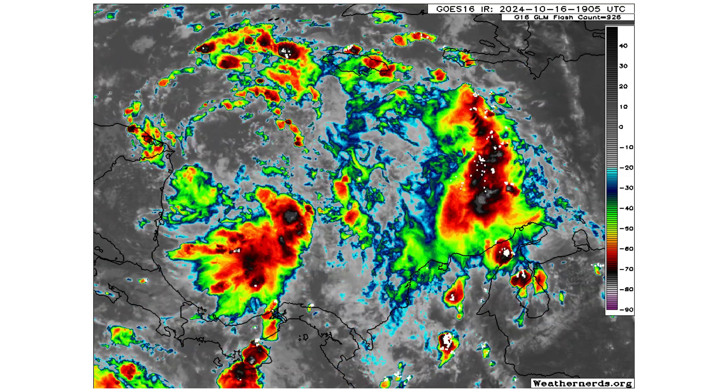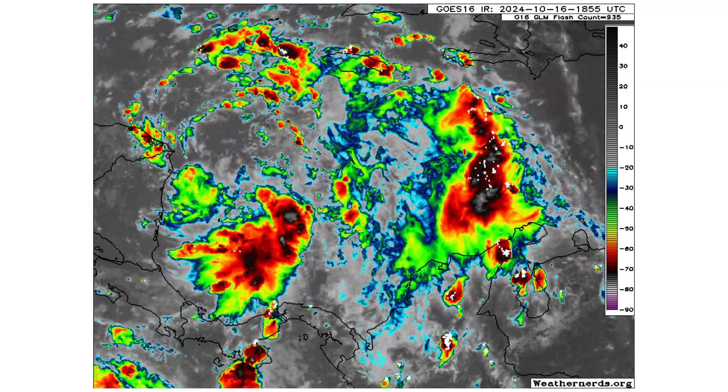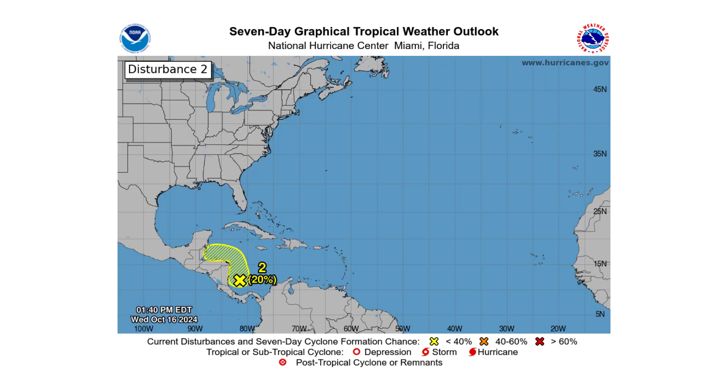Here's a close-up view of Disturbance 2. It has a very elongated vorticity signature with thunderstorm clusters all over the place, so it's going to take time for this to consolidate. Time is not on its side because it's going to be interacting with land in the next couple of days — Nicaragua and Honduras especially. It's got a 20% chance of developing over the next two and seven days. We only have about 48 hours before this moves over land, and it needs to be over water to consolidate those thunderstorms into a tropical storm.